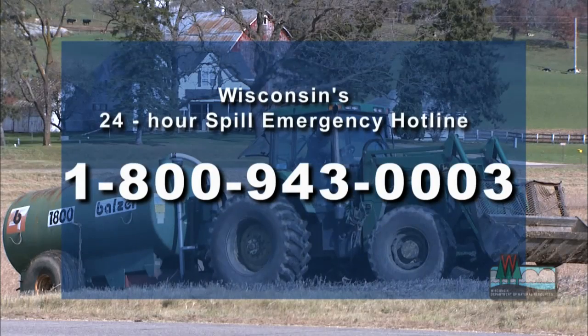Report the spill to the DNR. State law requires all spills to be reported promptly. Remember, an accidental spill is not illegal — failing to report the spill is.